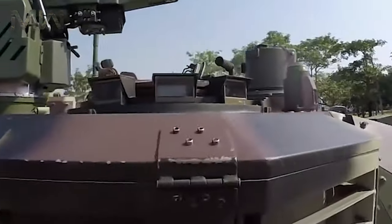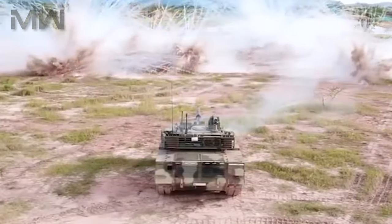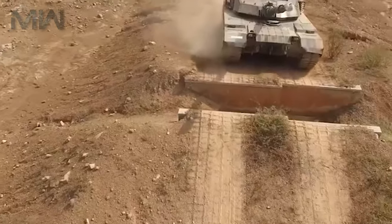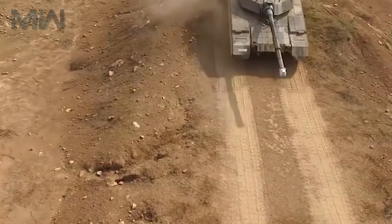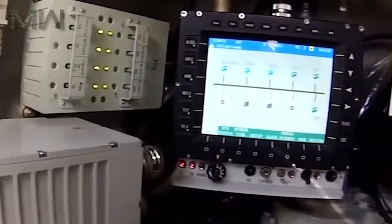When it comes to protection, this tank appears to have composite and explosive reactive armor. The turret front has a wedge-shaped armor and the hull sides have armored side skirts. The tank is also equipped with an active protection system designated GL-5, defensive grenade launchers, and a laser warning device.